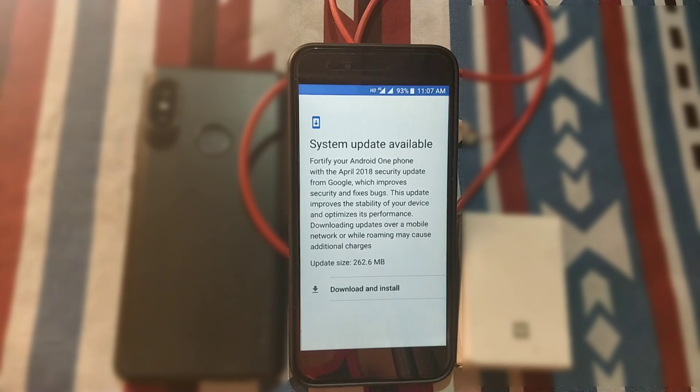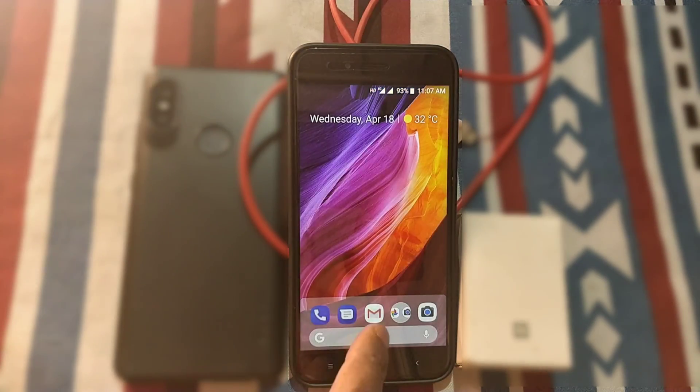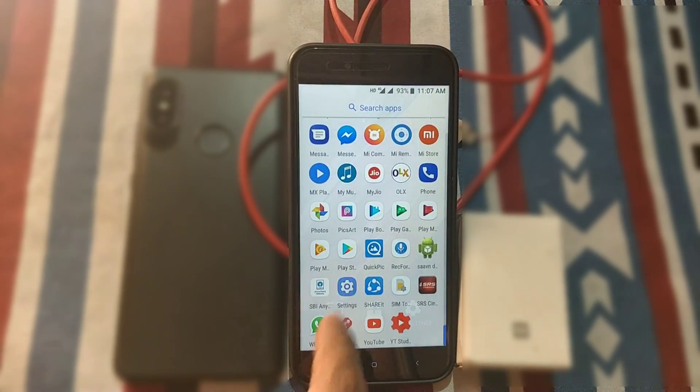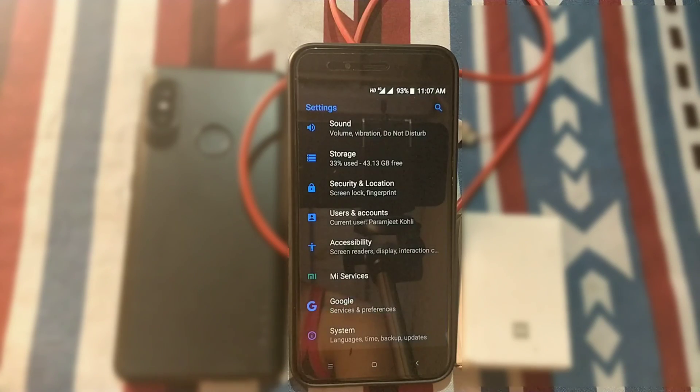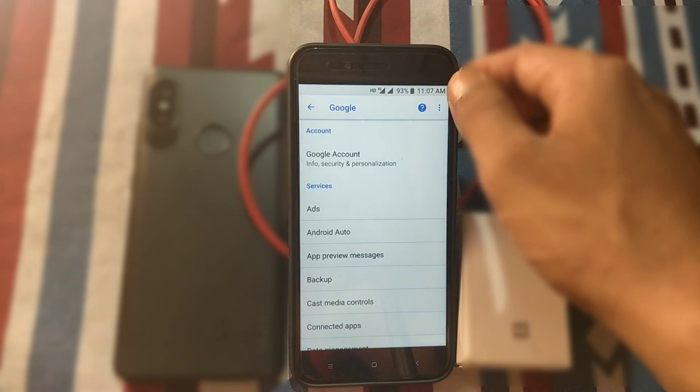Hello guys, welcome back. Today Xiaomi Mi A1 has received another OTA update which is the April 1 security patch, and in this video I will tell you how you can get this update and will test its features. My name is Amy and you are watching Android Power.